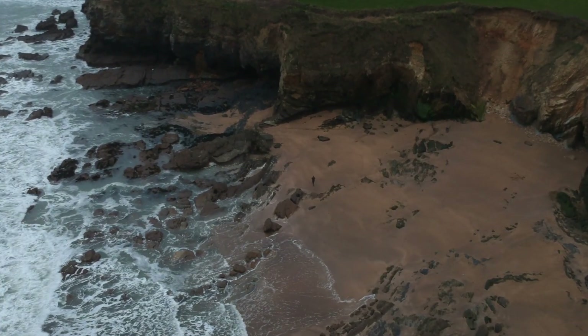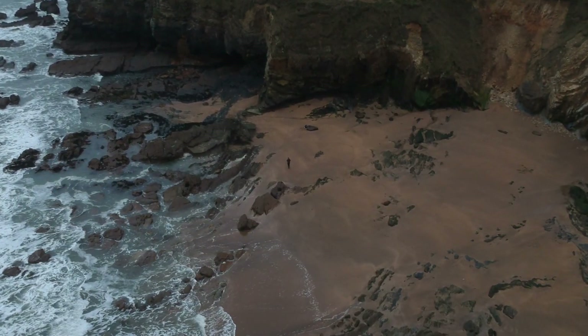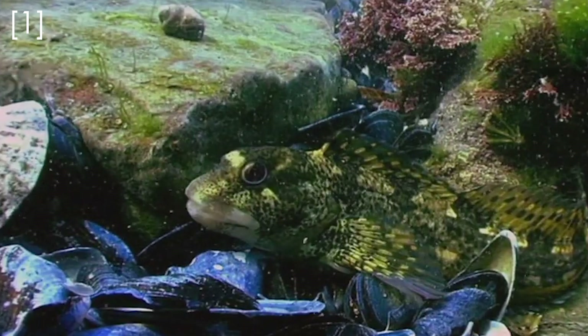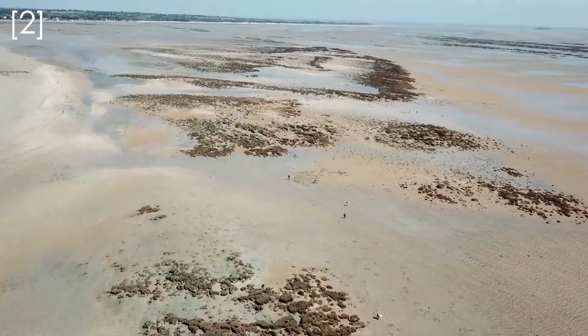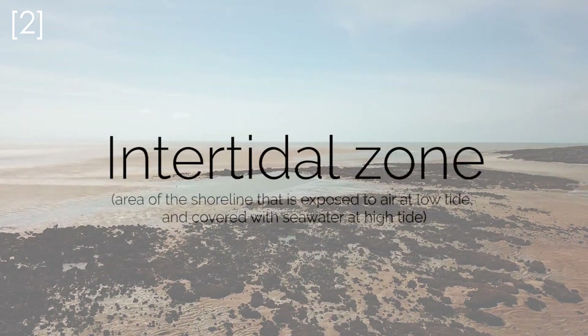Despite looking barren, the seashore is teeming with life. If you live in the United Kingdom or Ireland and go to the beach, the first place people will look for life is in the rock pools, where they'll find things like crabs and anemones and fishes. You might have seen a bizarre structure that forms large humps on part of the beach between the high and low tide.